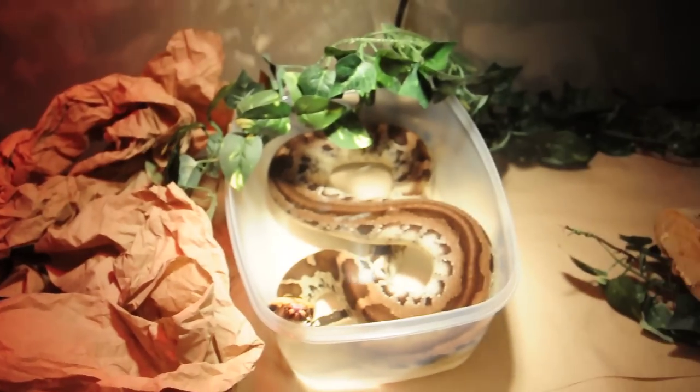Put some paper towel balled up on the end there — he hides under it. And his water dish, basic vine, and a stick. That's pretty much it. But yeah, that's what he's in for now.